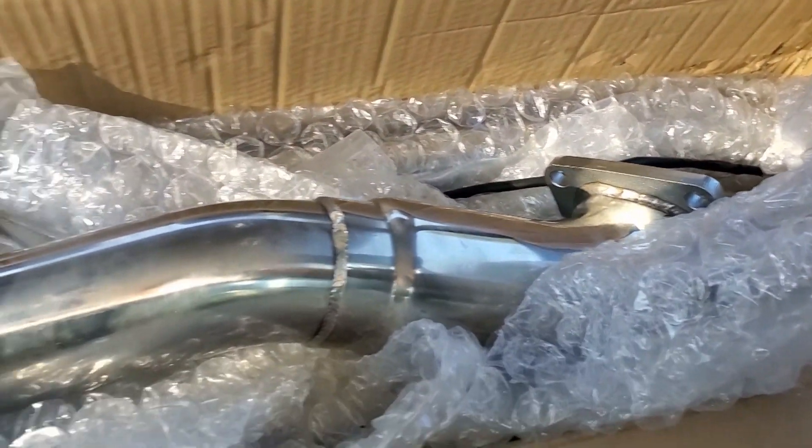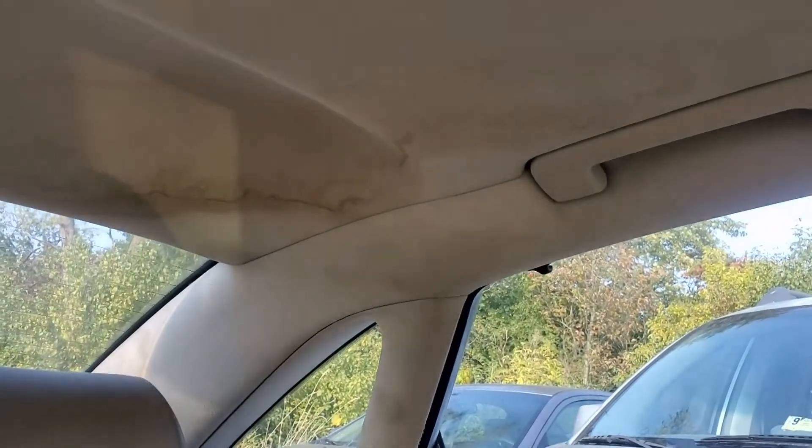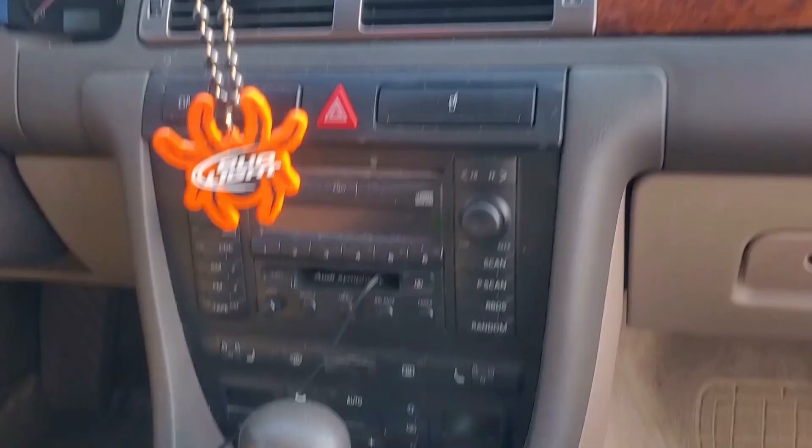There's a whole exhaust system for it. I don't know what's going on up there, but that needs some cleaning. I'm pretty excited to make this work. Not sure what I'm going to do with it — not sure if I'm just going to fix it and sell it or what. Got a little bit of downtime, might as well fix it up.